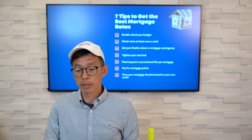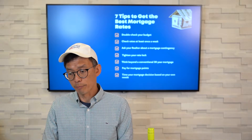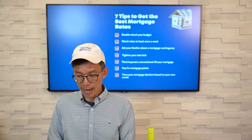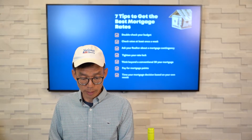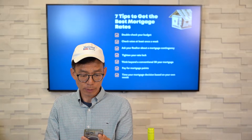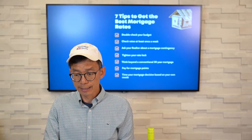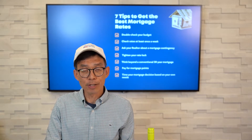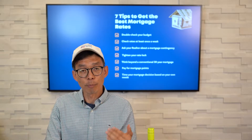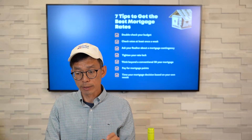Number two: check rates at least once a week. I recommend checking rates at least once a week with your lender. I use the Mortgage News Daily app, which has rates with rate trends. As you can see here today, the rate is at 6.28%, which is close to a yearly high. This is a great app that I use on a regular basis, and it can help you decide if you want to lock in your rate with your lender.